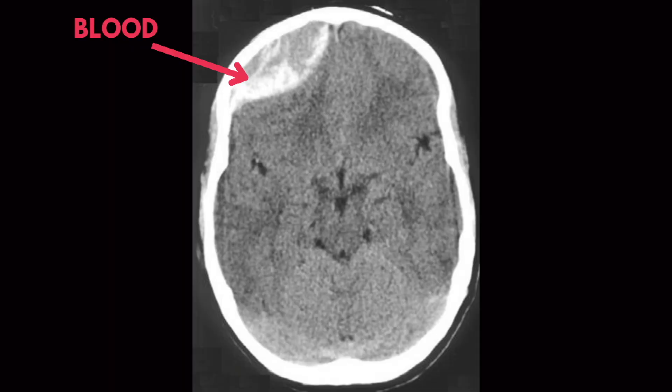It could also be someone hit in the head with something — blunt force trauma from an assault, a sporting event, hitting their head on something very hard, or a car accident. Essentially anything that causes head trauma can lead to a traumatic intracranial bleed.